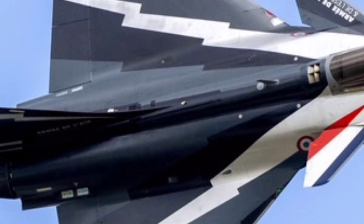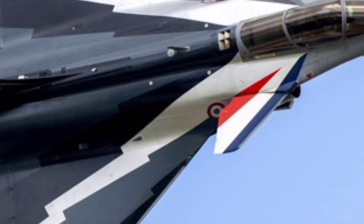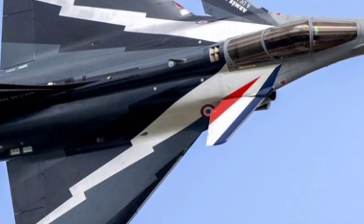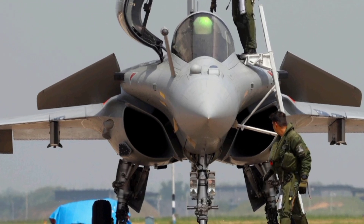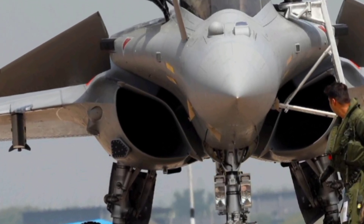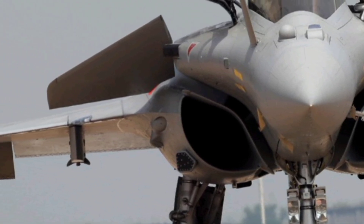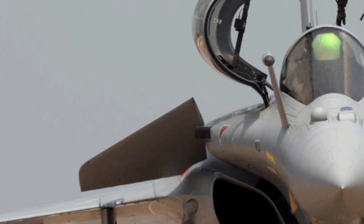Survivability is at the heart of the Rafale's design. The aircraft comes equipped with the SPECTRA electronic warfare suite, one of the most advanced self-protection systems in the world. SPECTRA offers missile warning, radar warning, jamming, and decoy deployment, significantly reducing the likelihood of detection and increasing the jet's chances of survival in hostile airspace.